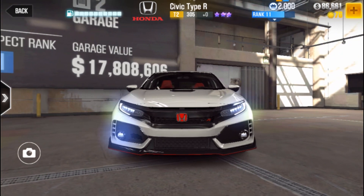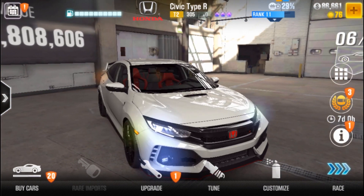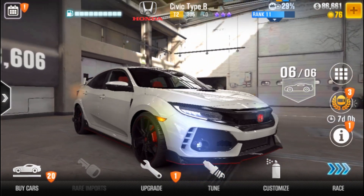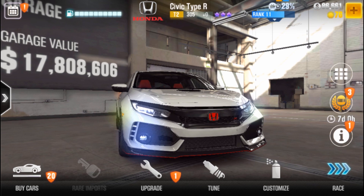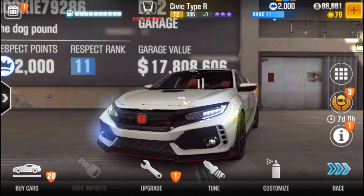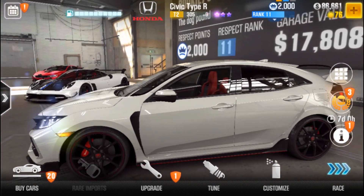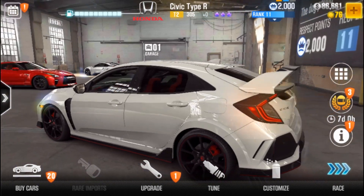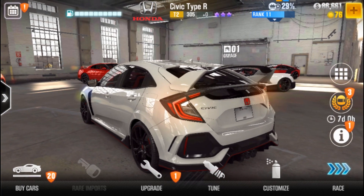The prestige car is the Honda Civic Type R. It's looking really cool — especially the lights. This is the new prestige cup car.